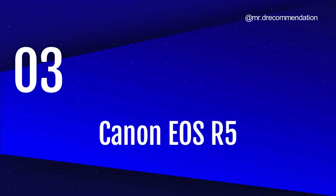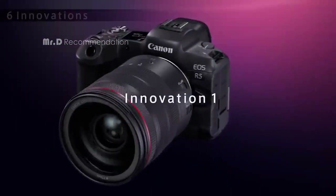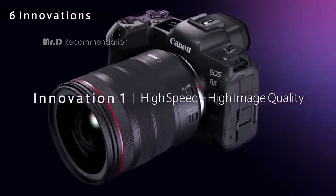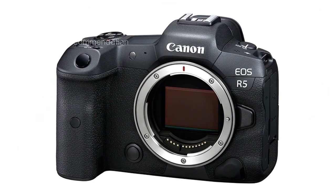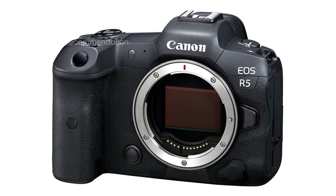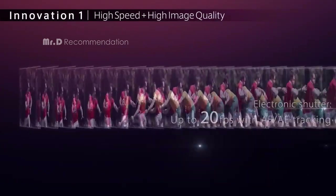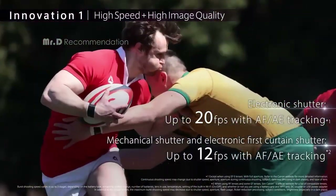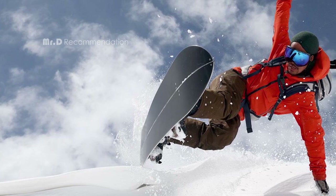Number 3. Canon EOS R5. The Canon EOS R5 comes in a sleek black color and has a mirrorless form factor. It features a 3.2-inch screen and a full-frame 35mm photo sensor size, making it a great choice for professional photographers. The camera is well-built and feels comfortable to hold, making it easy to use for extended periods.